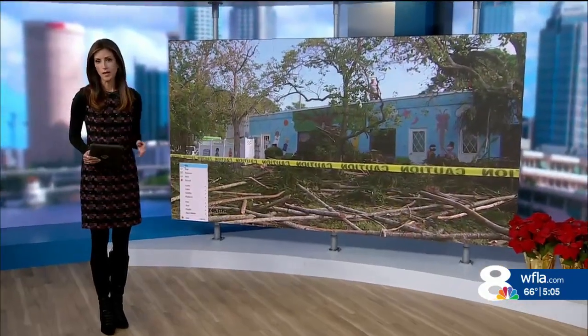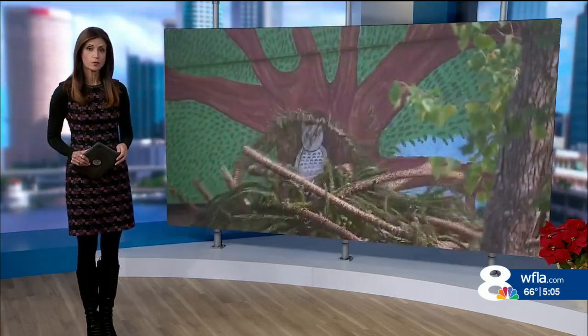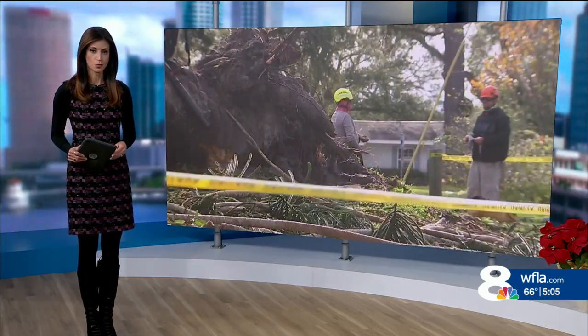A St. Pete community is hard at work dealing with the aftermath of an EF-1 tornado. Crews are cutting down trees and clearing the debris along 9th Avenue North near 55th Street North. News Channel 8's Brittany Muller joins us now live from outside the preschool that saw extensive damage from that storm.